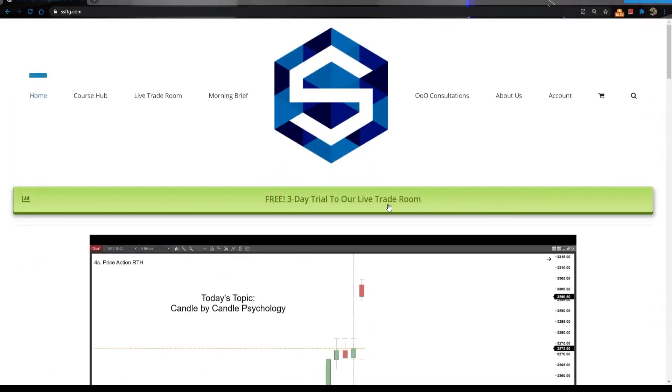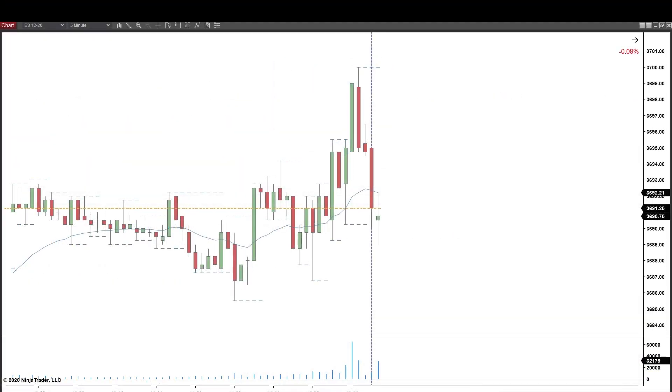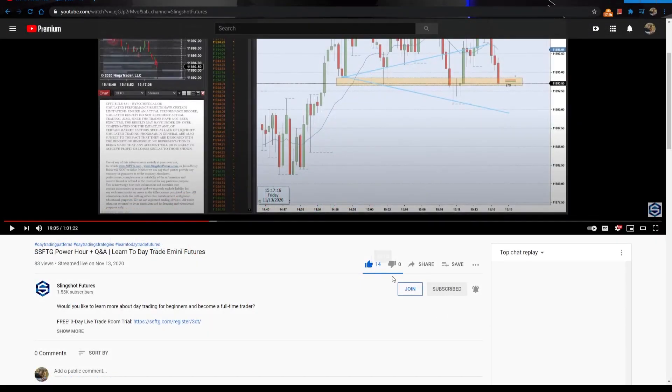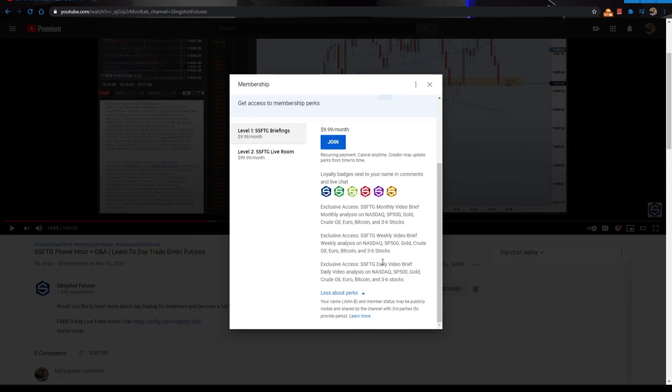Also, don't forget your free morning brief that's waiting for you over at ssftg.com/brief. That way you can be sure you're loaded up with the major levels of interest for the day, as well as the morning charts and a couple of things to get you started on the right foot. If you're looking to get filled in ahead of time with video-based game plans every morning, every week, every month, take a look at the join button below the video to gain access to the SSFTG briefings.